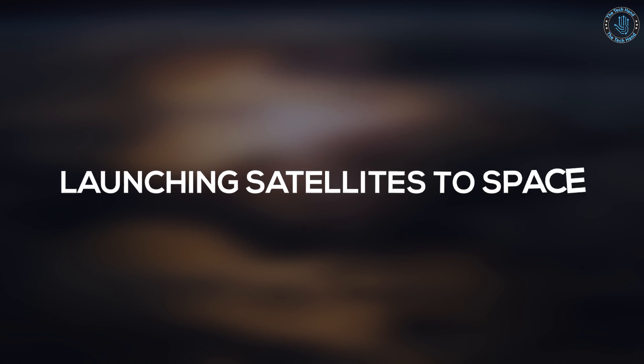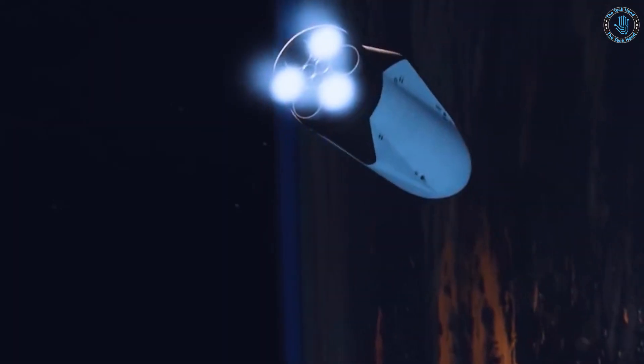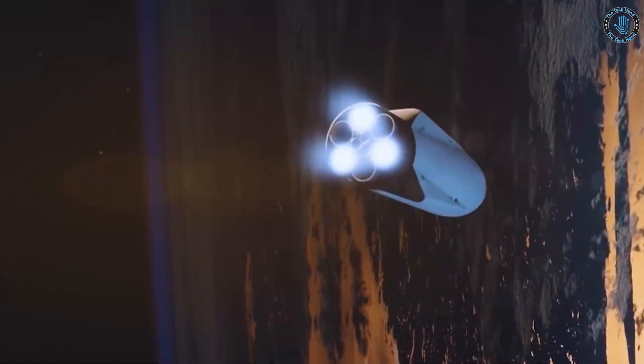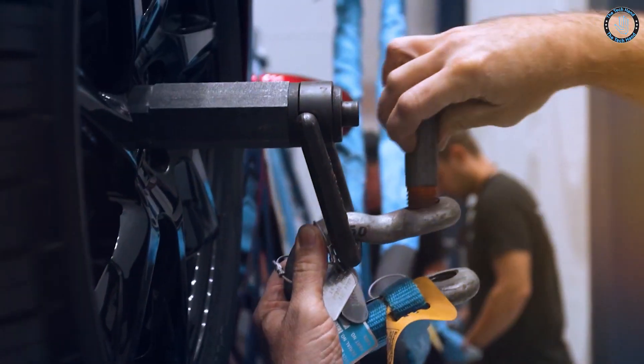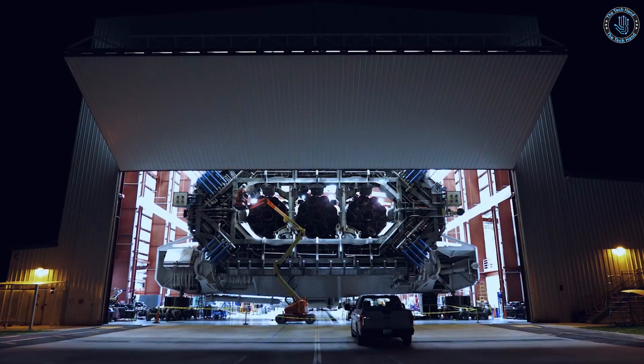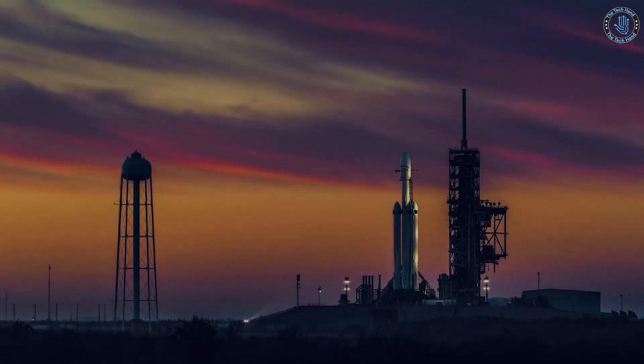Launching satellites into space is a complex process that requires a deep understanding of physics and engineering. The main challenge of launching a satellite into space is to overcome the gravitational pull of the Earth and attain a sufficient velocity, known as the escape velocity, which is around 11.2 kilometers per second.